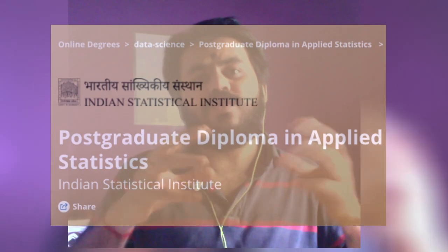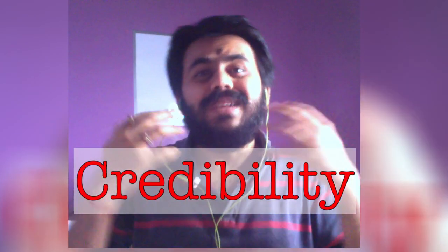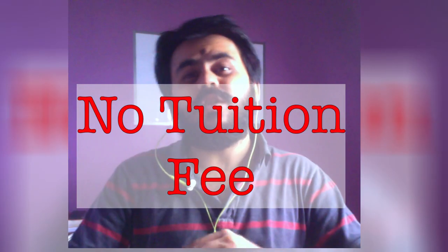The name of the course is Postgraduate Diploma in Applied Statistics. This is a very wonderful opportunity for someone who is looking for an online course, is also looking for credibility, and would not have to pay out a lot of tuition fees.